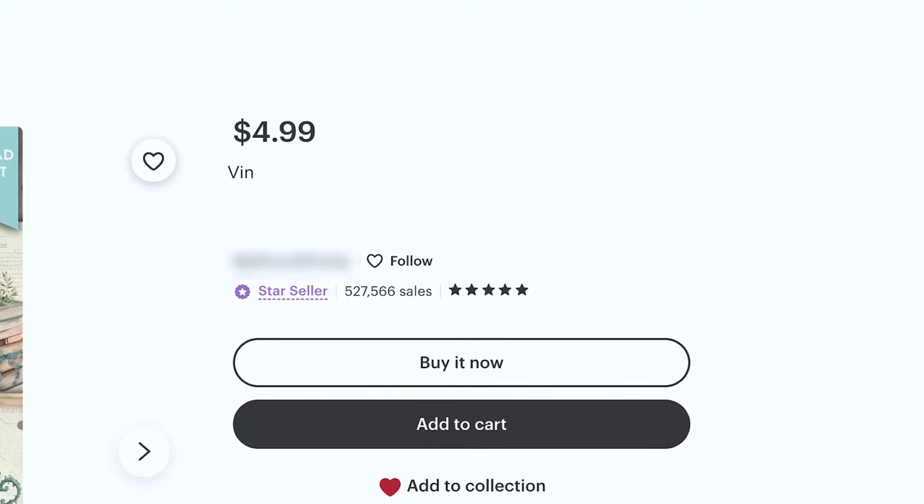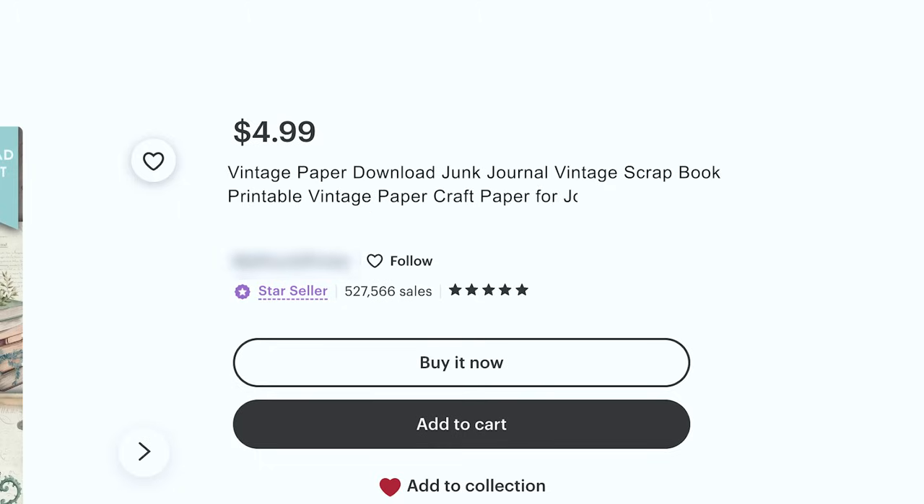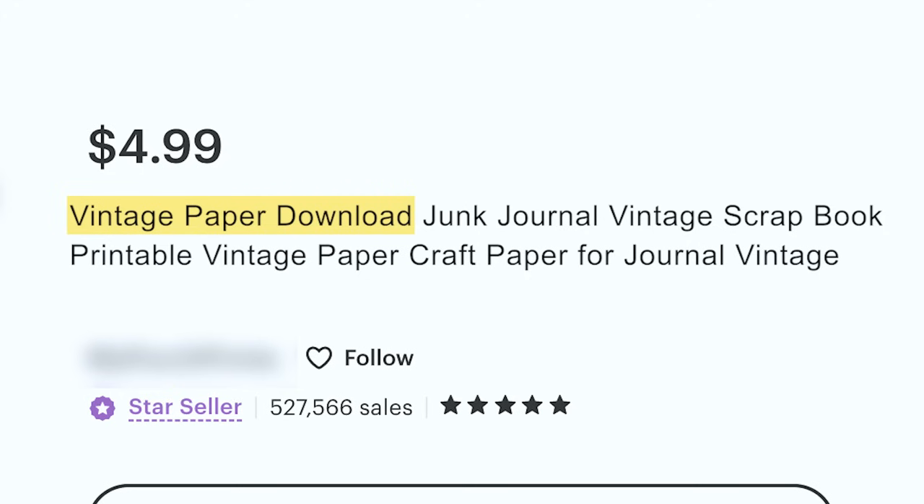Then I would duplicate the listing, add a new photo, and call it: 'Vintage paper download, junk journal, vintage scrapbook, printable vintage paper, craft paper for journal vintage.' That captures keywords like vintage paper download, download junk journal, journal vintage, vintage scrapbook, scrapbook printable, printable vintage paper, craft paper for journal, and journal vintage.